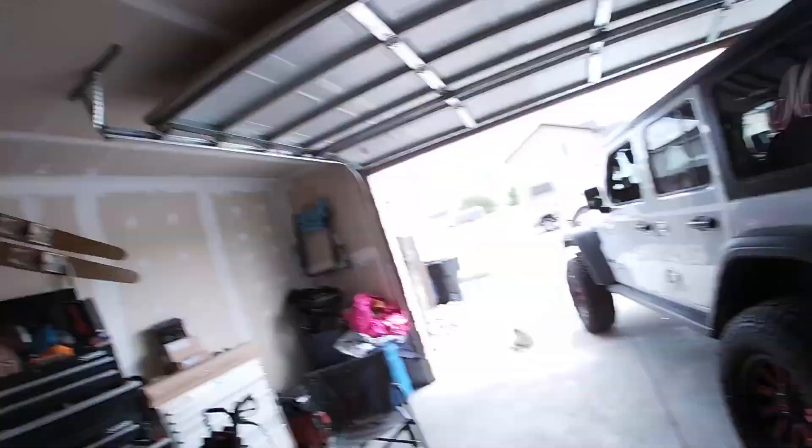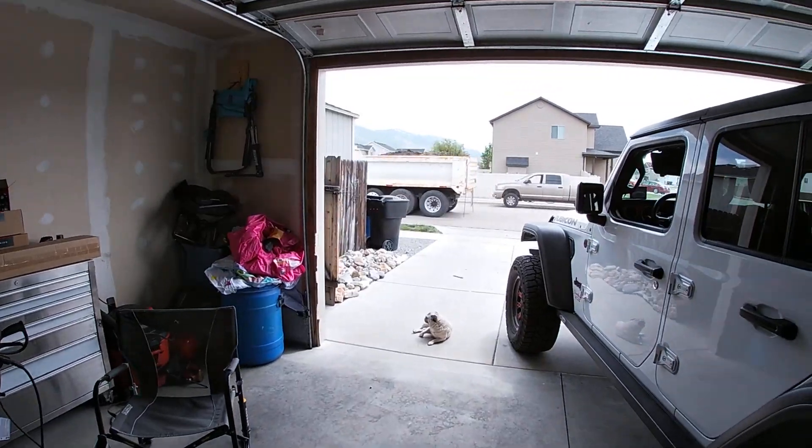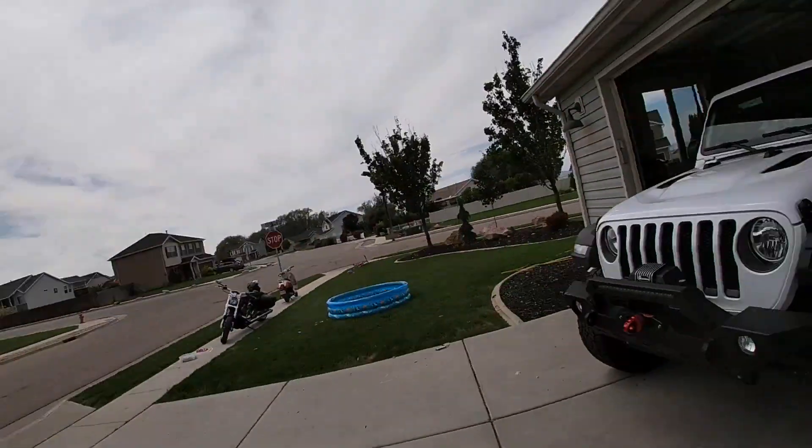I went back and looked at some of my YouTube videos — I am too damn serious. There is such RBF on my face. I'm actually a pretty happy-go-lucky guy. I live in a neighborhood that's been under construction — I've been here since 2011 and a field across the street just sold, so we've got all these new houses going in and it's really noisy.